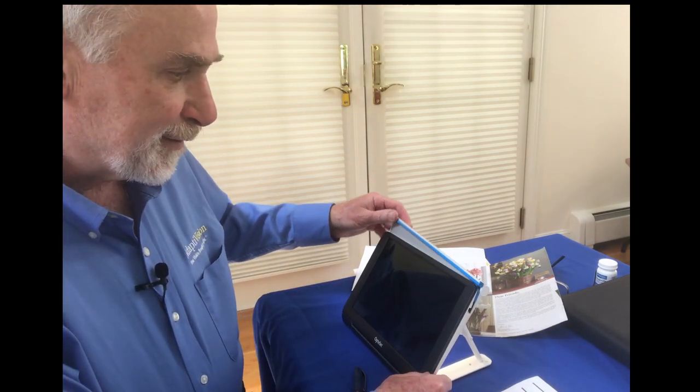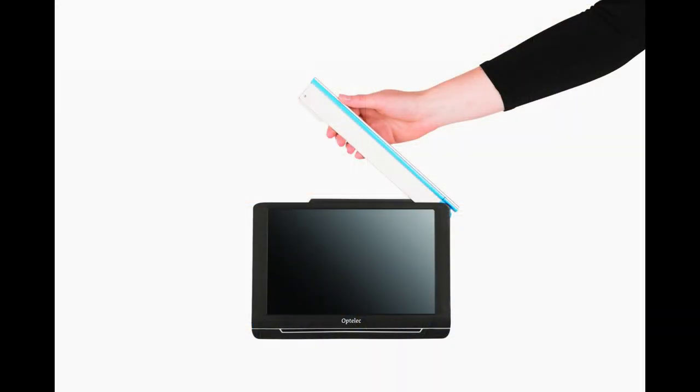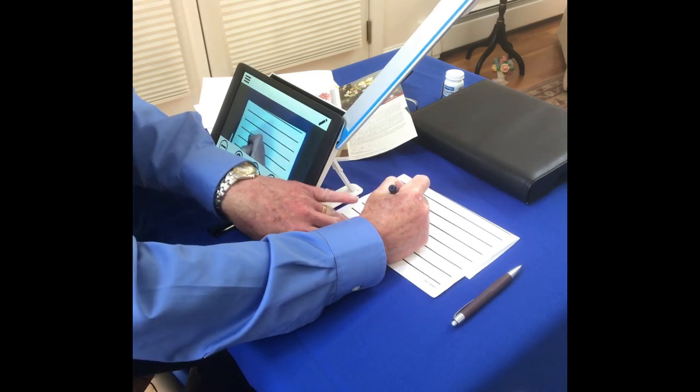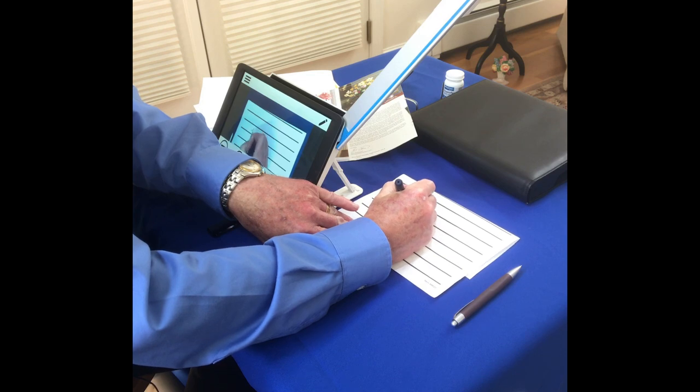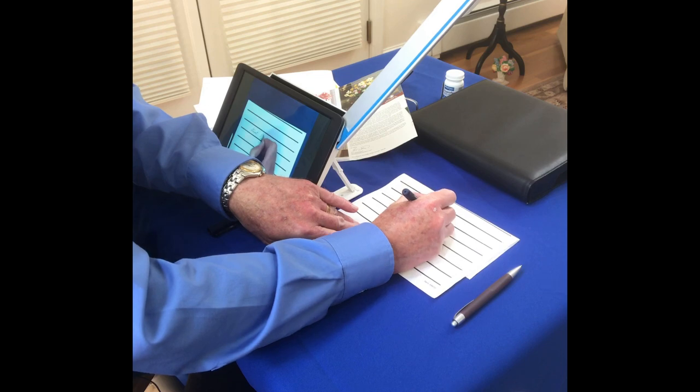A problem with some of these larger portable units is the ability to write or to look at something like a prescription bottle underneath it. One of the really cool things that Optelec Engineering did was they have this swing-out arm. So all I do is swing this arm out and I can write with it — I have plenty of working space to get my hand underneath this arm.